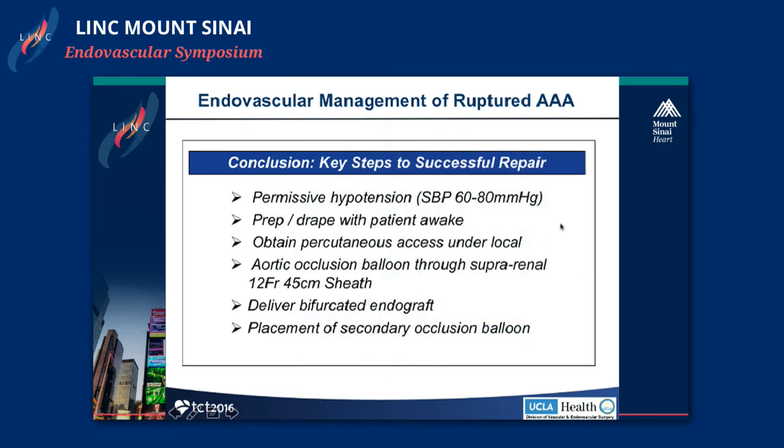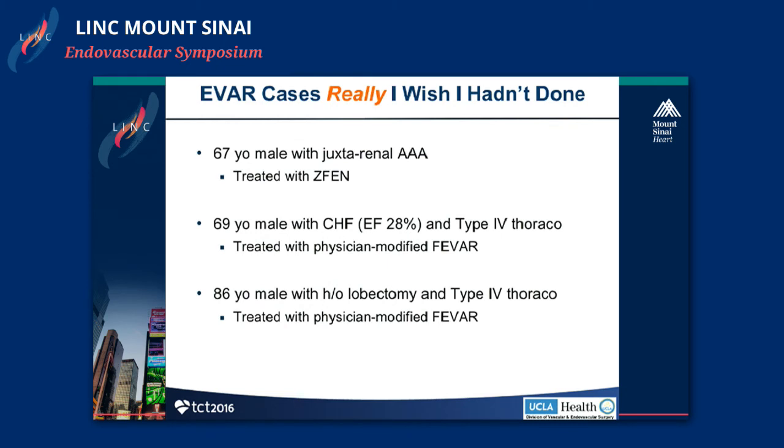These are some of the key steps to dealing with an intraoperative complication, the same way you'd deal with a rupture coming from the ER. This case had a good outcome — the patient went home the next day and was well preserved. When I think back about the cases I really wish I hadn't done, a 67-year-old male with a juxtarenal AAA I thought would be appropriate for a Z-Fen comes to mind, as do a couple of patients in which we performed physician-modified fenestrated grafts for type 4 thoracoabdominal aneurysms — one with an extremely low EF, another with a history of lobectomy. Each of these patients was independently living and functional, but their comorbidities were substantial.